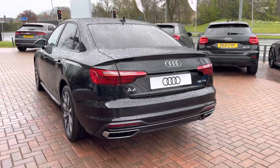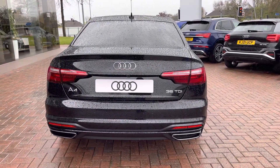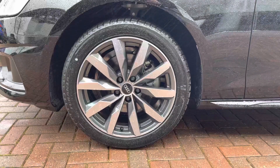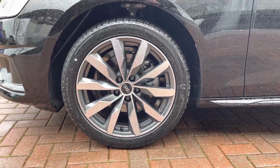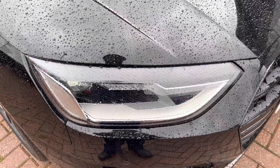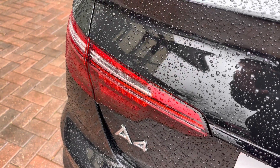Moving around to the rear of the vehicle now, we can really see that nice look continue throughout and really finish the A4 off nicely. This vehicle also comes with 18-inch 10-spoke design alloys which look fantastic out on the road. The LED headlights really create great visibility in all road conditions, and here we also have the rear lights as well.